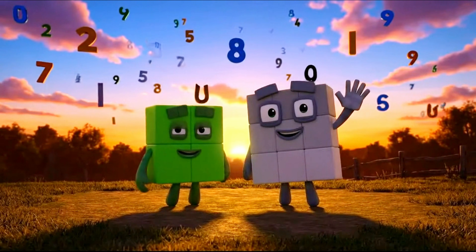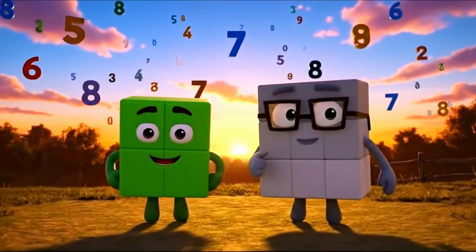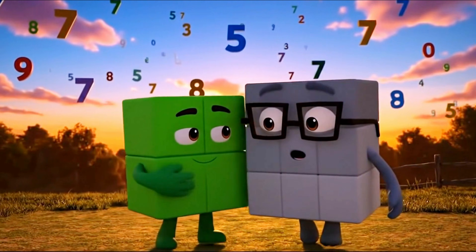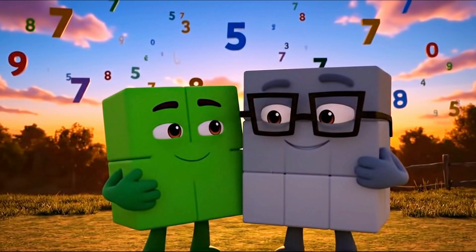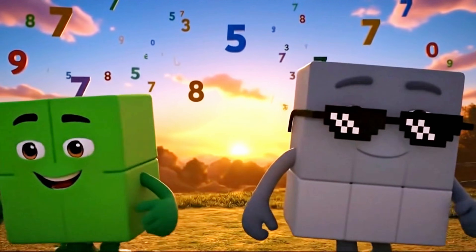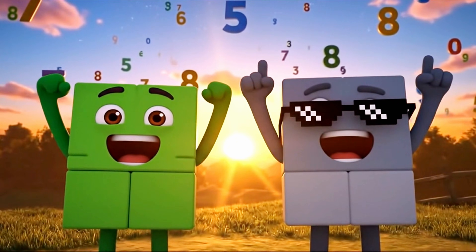We hope you learned a lot today. Remember, I am two across and two down. And I am three across and three down. Thanks for visiting, Nine. Anytime, little brother. Stay square. Bye-bye kids, see you next time. Square numbers!